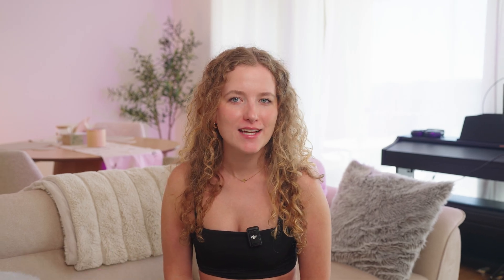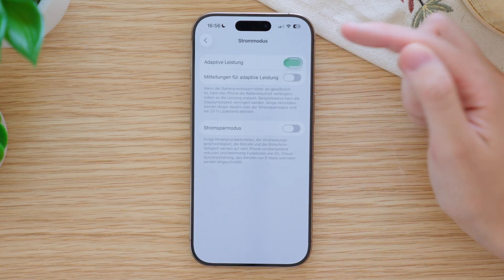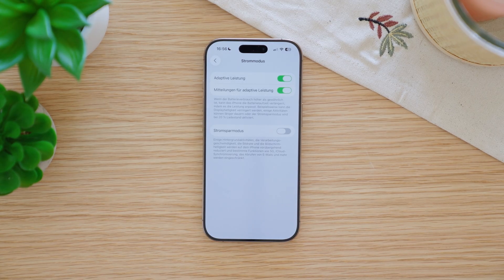The next tip can help if your battery often doesn't last long enough. In Settings, under Battery, if you scroll down and tap on Power Mode, you will find a new feature called Adaptive Power. When you turn this on, your iPhone can automatically change settings to save battery, like lowering performance or brightness. You can also choose to be notified when Adaptive Power makes changes.